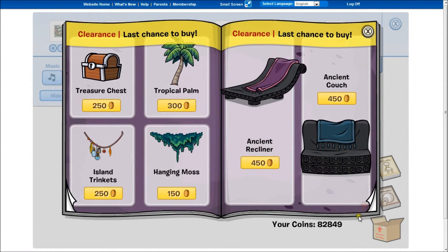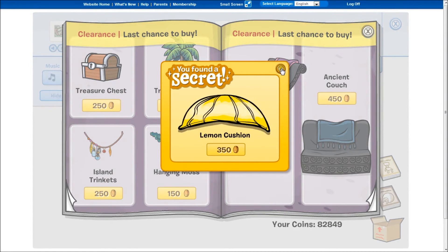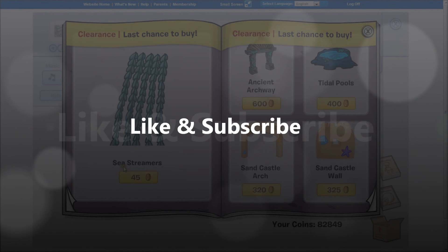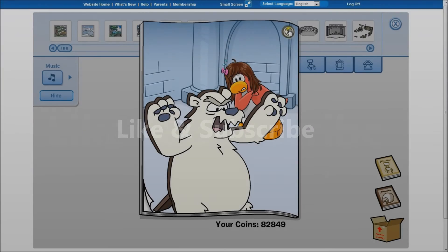Go to the next page and you'll get island trinkets. You'll get a lemon cushion which is, you know, islandy and tropical. Nothing on this page, and that's it.